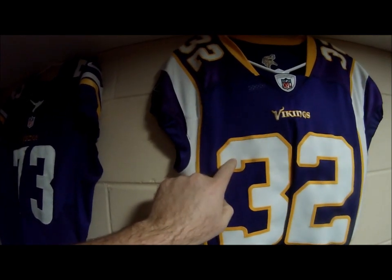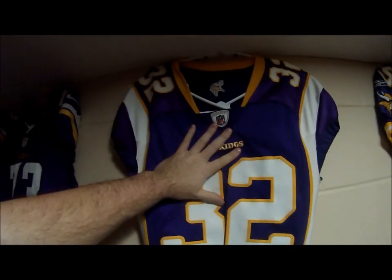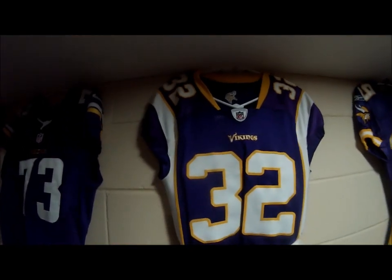As you can see, yellow on top of white, on top of purple jersey. Now they quit using these jerseys in 2012.